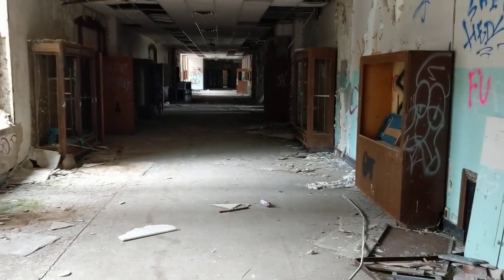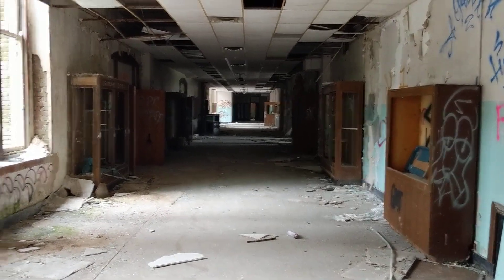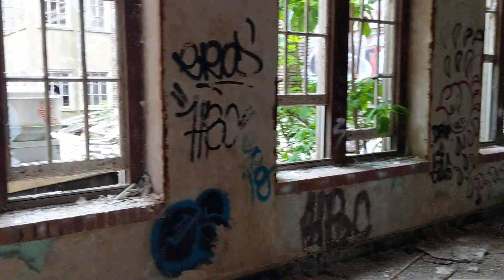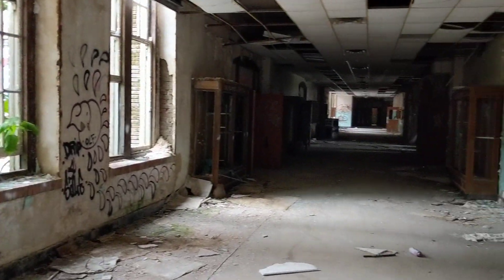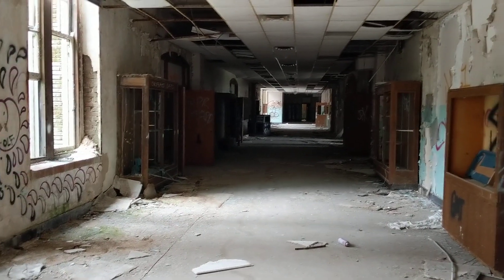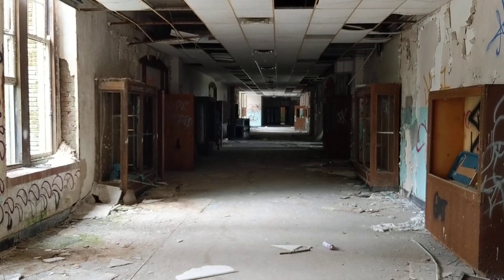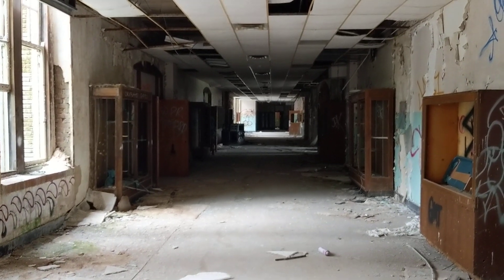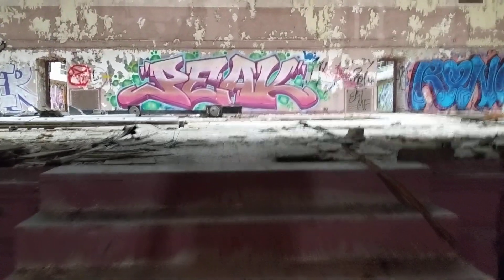Hello, today I'm at the abandoned Cleveland High School. This is a place I wanted to check out for quite some time. It's a massive high school built in 1915, named after Grover Cleveland. In 1986 it was turned over and used as a naval academy, and it's been abandoned since 2006. Let's dive in.